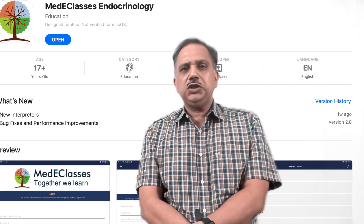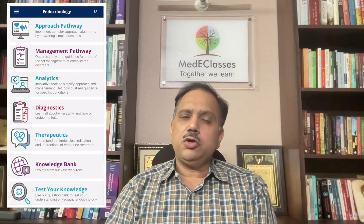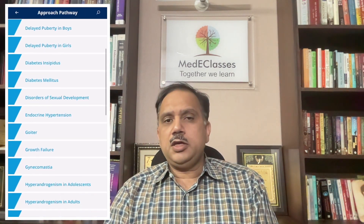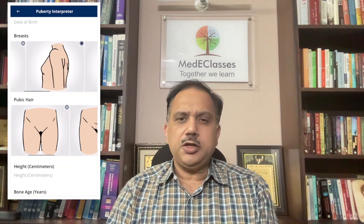It gives immense pleasure to announce the launch of the second generation Medi Classes endocrinology application. The new app has an interactive and simplified user interface providing easy access. We have expanded the content with 10 new approach pathways, 10 new management pathways, and six new interpreters. We now have 41 approach pathways, 27 management pathways, and 32 unique analytic pathways. The most interesting addition is the development of interpreters which allow interpretation of complicated disorders like disorder of sexual development, puberty, thyroid, and semen analysis at the push of a few buttons.